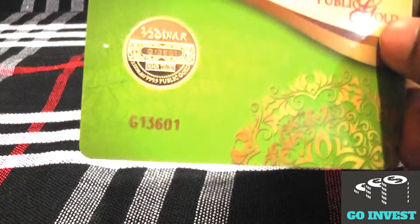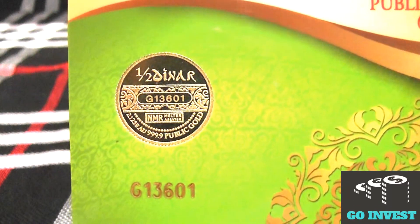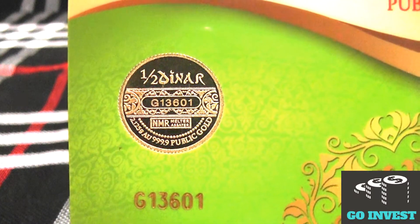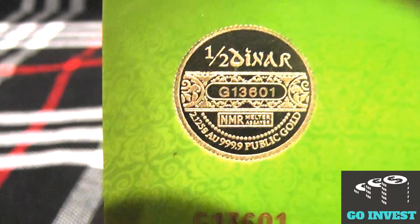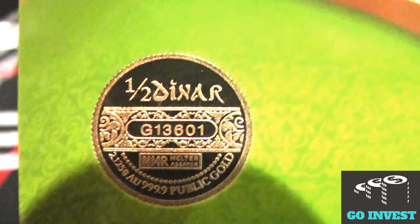It is beautifully sealed in card form, as you guys can see, with a serial number. The specifications are also beautifully crafted on the gold coin — it's 2.125 grams, AU stands for gold, and it's 999.9 which means 99.9% purity. The brand of the gold is Public Gold, and it features beautiful designs including the half dinar.